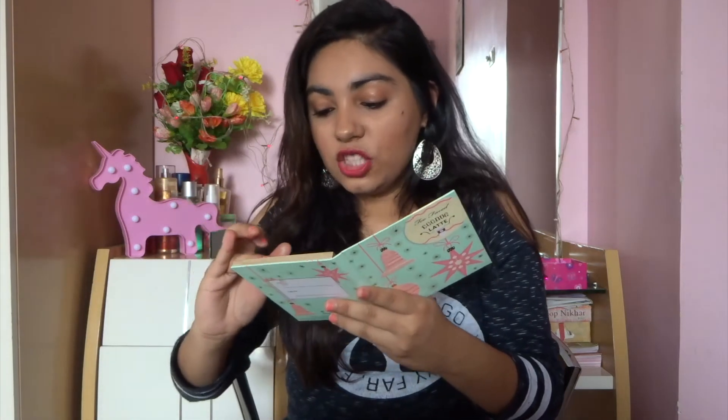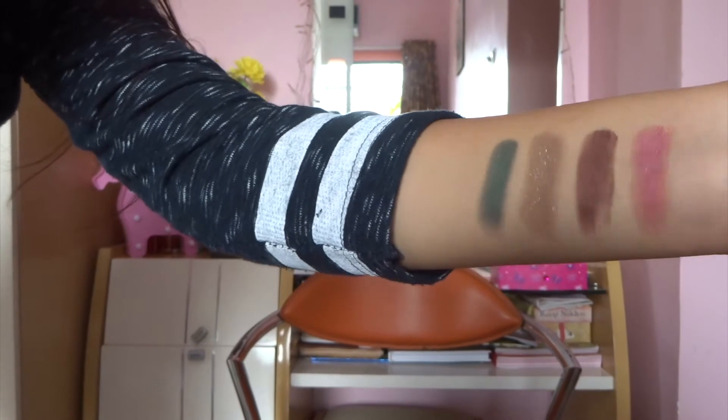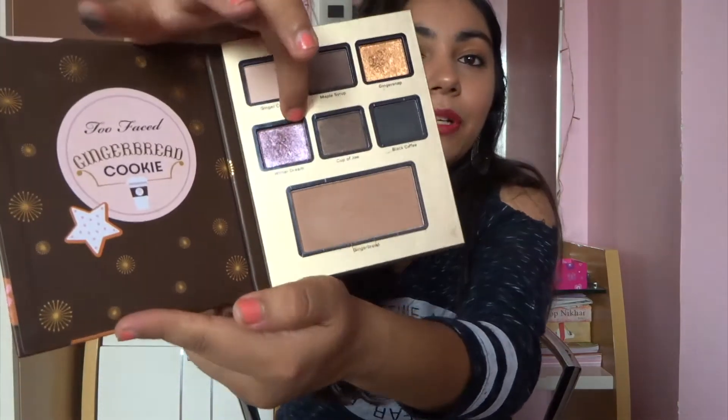Then we have the Eggnog Latte Eyeshadow Palette — again, six eyeshadows and one blush. The shades I really enjoy are Cold Brew and Central Perk. Let me just get up and show you guys because these look really pretty. Aren't these super gorgeous? Last but not the least, we have the Gingerbread Cookie palette by the same collection. This one has six eyeshadows and one bronzer. The shades I really like are Ginger Snap — a beautiful gold color — and Winter Dream, which is a really pretty purplish, energetic color with a beautiful sheen to it.